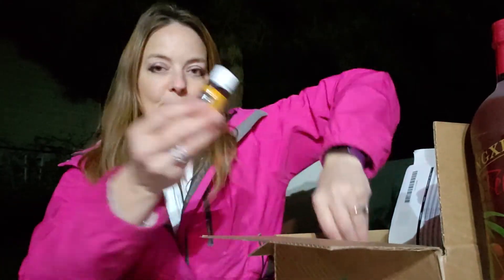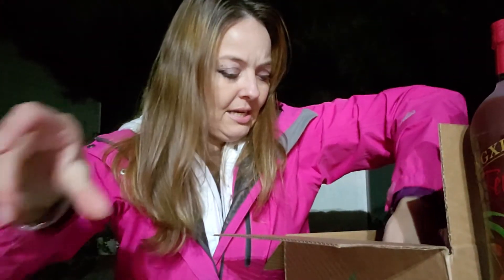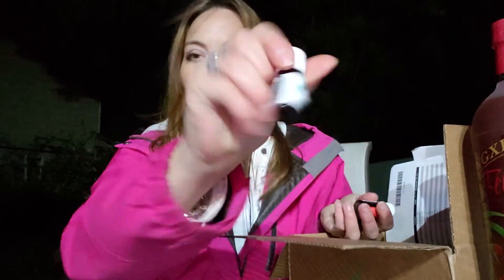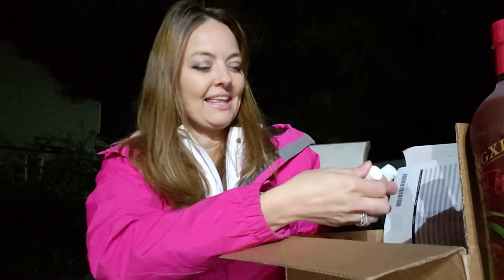I'm also trying Thieves Dental Floss for the first time — really excited for that. For promos this month: I got Citrus Fresh for 14 members joining my team. I got PanAway and Manuka as well — very excited to try Manuka. For being on Essential Rewards for three months, I got a peppermint promotion. My favorite use for peppermint right now is a DIY diffuser: I put a cotton ball in my car and add a couple of drops of peppermint whenever I get in.